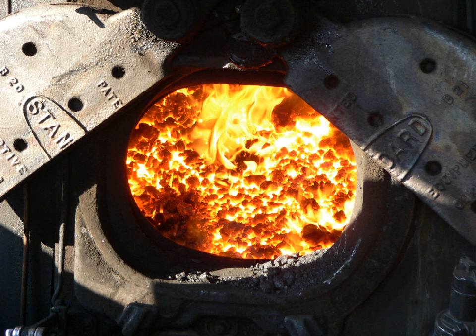Some fireboxes were equipped with a so-called combustion chamber, which placed additional space between the fire and the rear flue sheet. This allowed more complete combustion and increased firebox surface area for greater heat transfer.